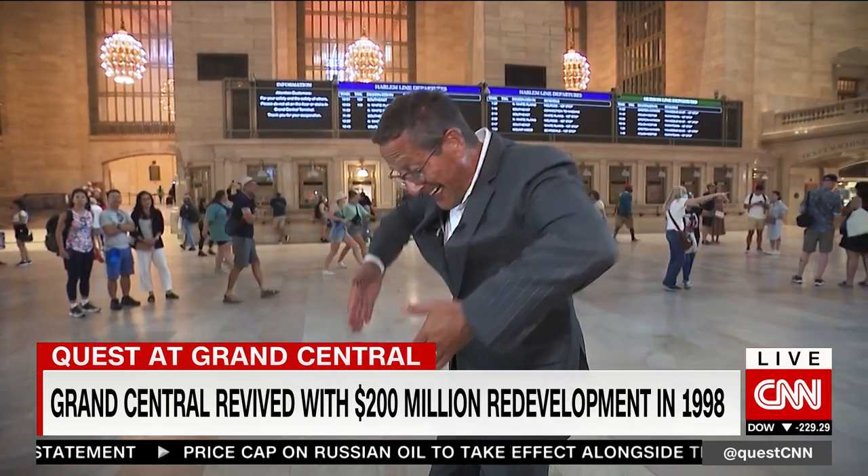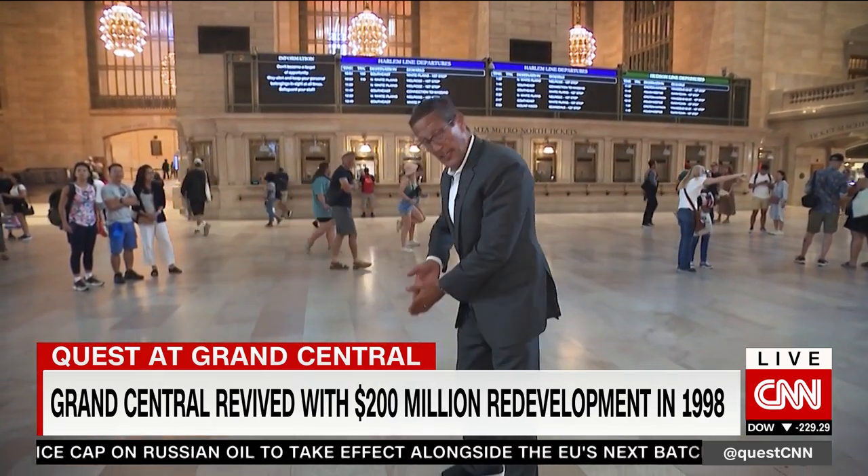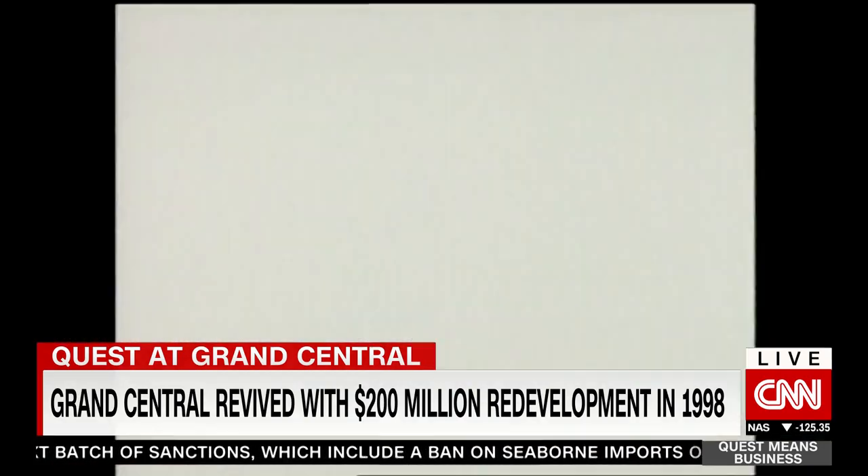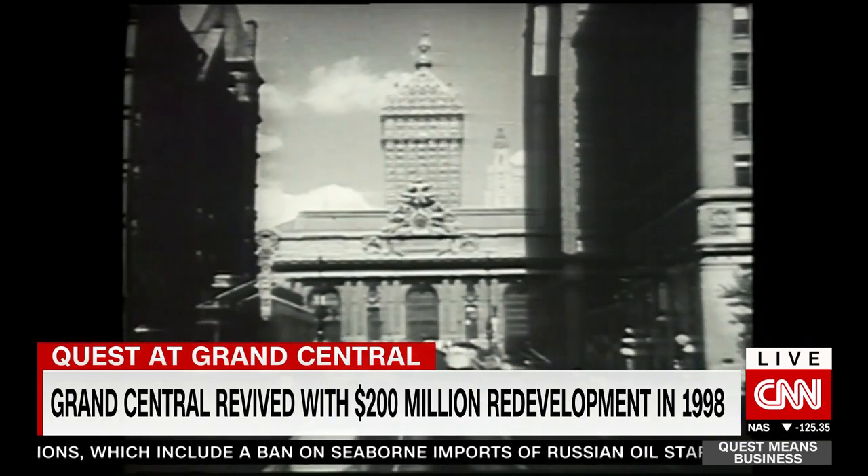That's what Grand Central Station is, because right in the heart of New York — north, southeast, west of Manhattan — it all meets here. No wonder it's such an icon. An icon that nearly vanished.